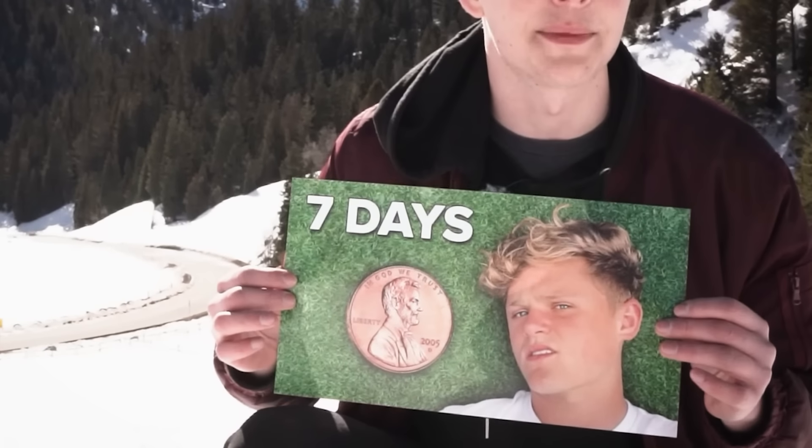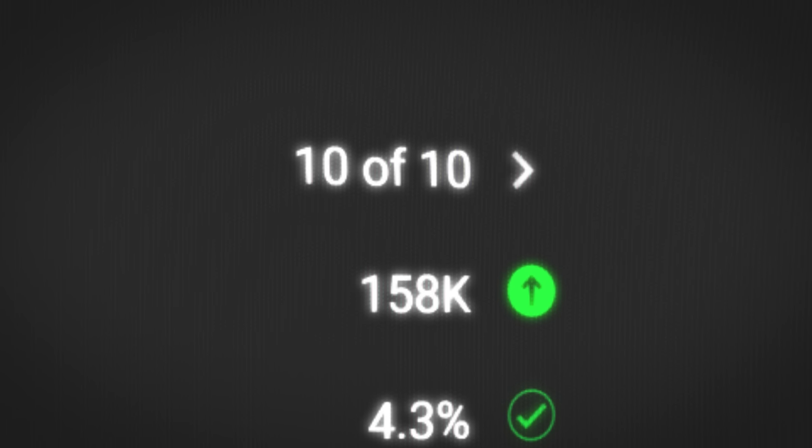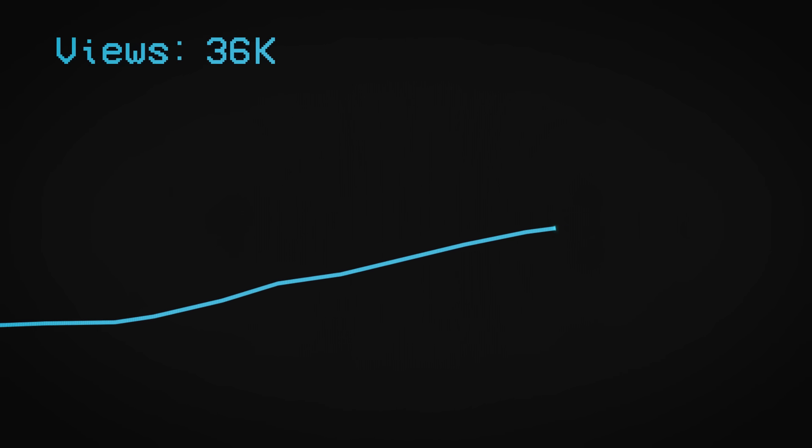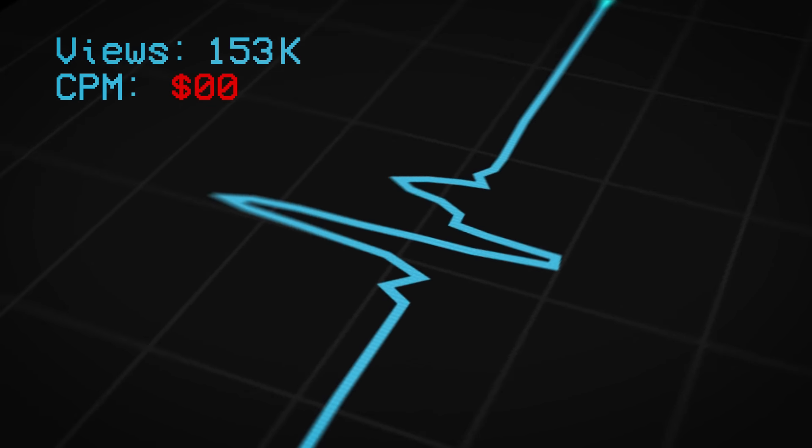How did Ryan Trahan make this thumbnail? This video was one of his worst performers on launch, and if you were one of the first few hundred thousand viewers, you would already know why. But he knew this video would be huge, and the views came in quick at first — but suddenly, it was dead.